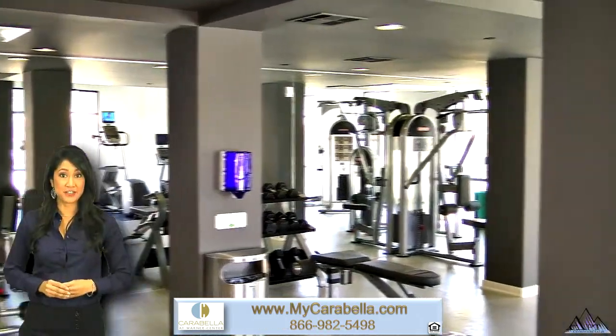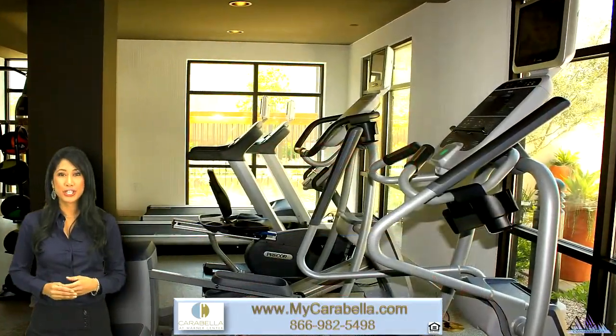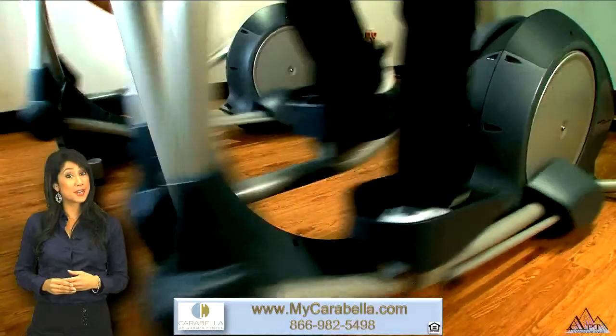Our high-tech fitness center features state-of-the-art Star Trek equipment, towel service, free weights, cardio center, plasma TVs, and medicine ball.